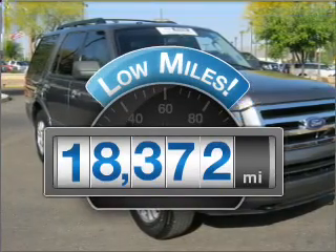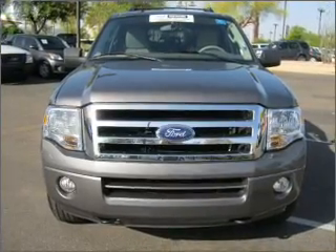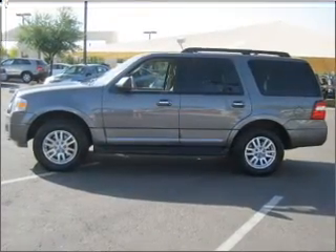Why worry about high mileage? Choosing a ride with lower mileage is the right choice for your busy life, with a reliable engine connected to a smooth shifting 6-speed automatic transmission. You will appreciate the safety feature of anti-lock brakes.